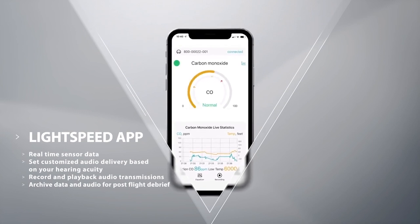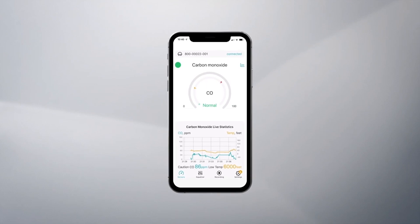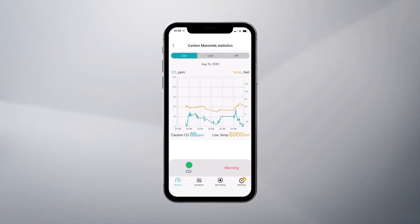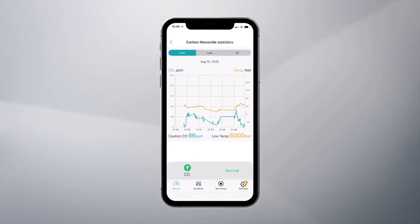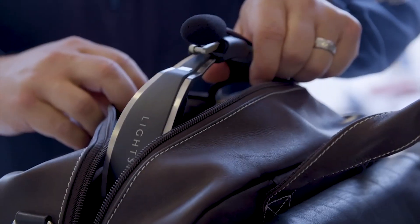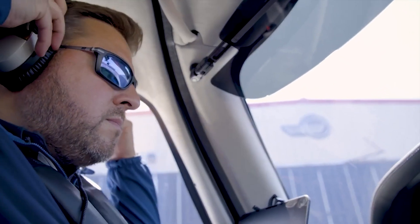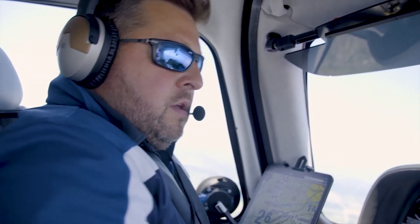With the LightSpeed app, sensor data is visible during flight, facilitating your awareness while quietly tracking flight safety results. Data is stored in the LightSpeed app for you to review anytime to see how your safety metrics progressed throughout the flight. The LightSpeed Delta Zulu expands your control over the cockpit and improves your awareness as a pilot.